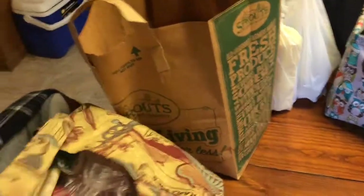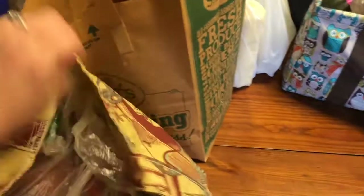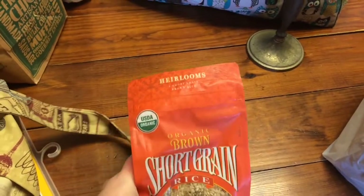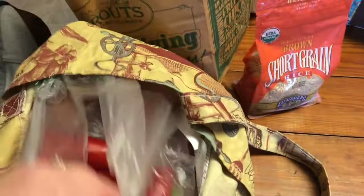I've got a grocery haul — this is probably the biggest one I've done in a couple weeks because we were stacked up. I got a bag of short grain organic brown rice.